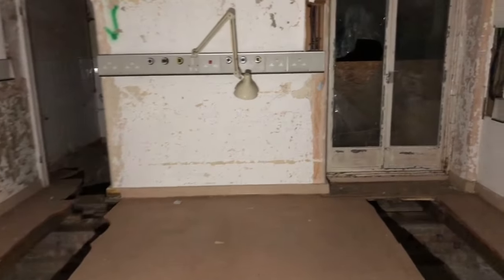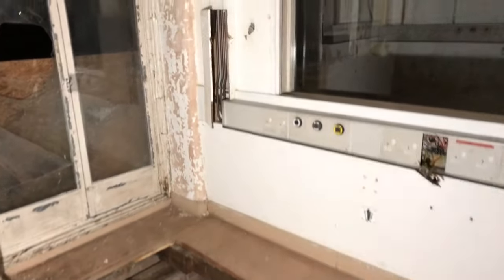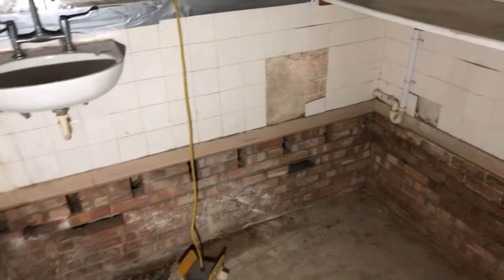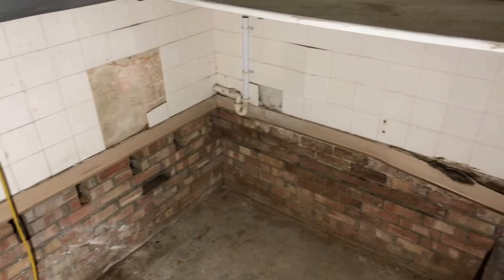Pretty much identical on this side. Looks like it could have been a toilet, possibly, or some kind of washroom. You put your foot down a hole in — yeah. You're going downstairs, yeah?